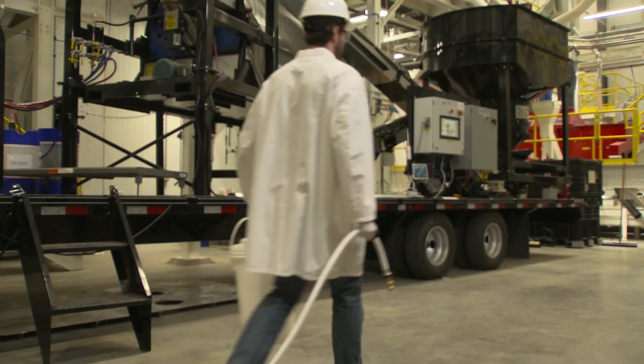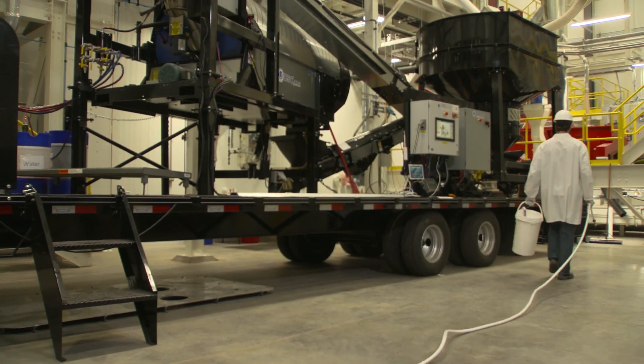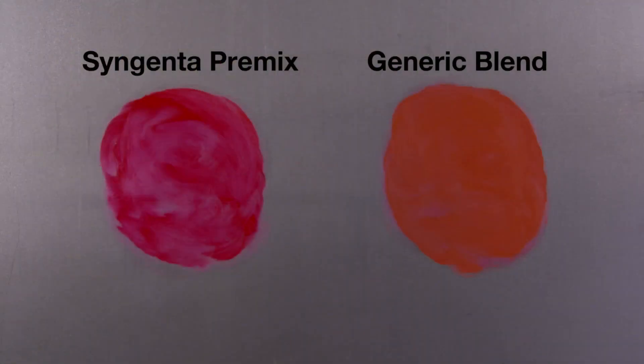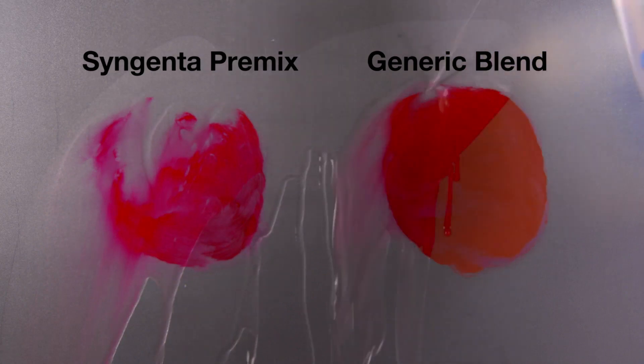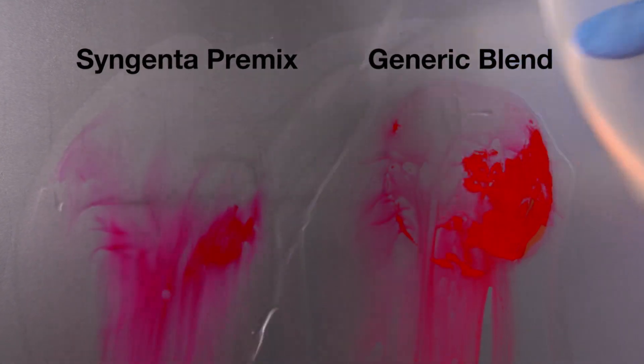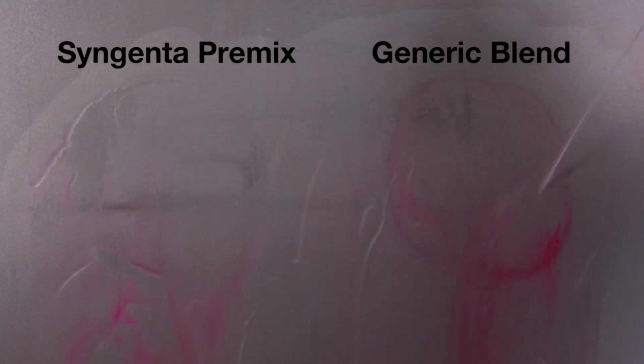One final difference between Syngenta premixes and generic blends is ease of spill cleanup. The surface on the left has been coated with Syngenta premix and the right with a generic blend. The dry coating of Syngenta premix washes away easily when it is sprayed with water, but the generic blend doesn't clean as easily — it requires a cleaning agent and extra effort, which translates to more time and additional expense.